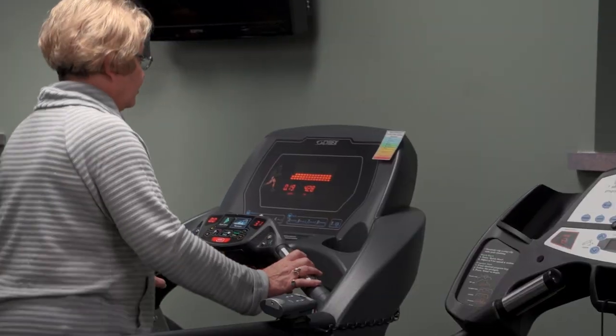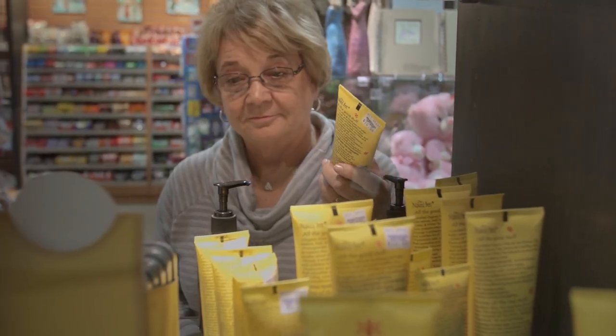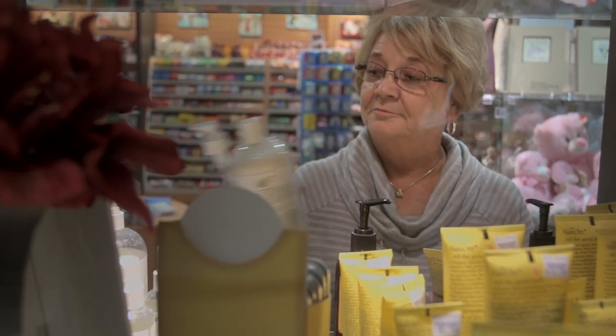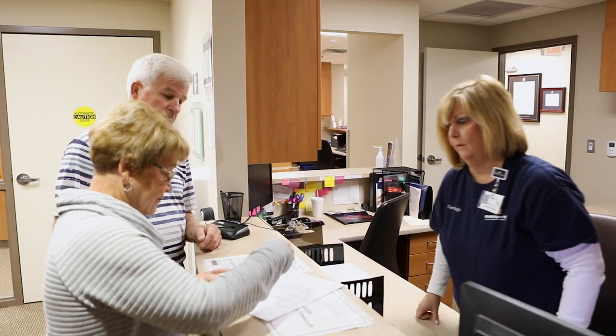Not drinking alcohol or limiting your intake, losing weight and monitoring your weight daily, avoiding or limiting caffeine intake, keeping track of your symptoms, and reporting any changes to your provider. You should have regular checkups with your provider or through a heart failure clinic to monitor your condition.